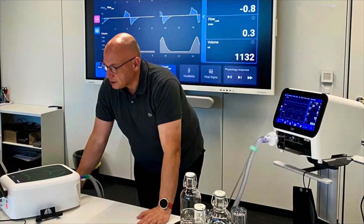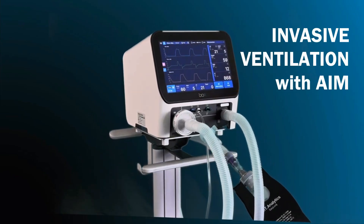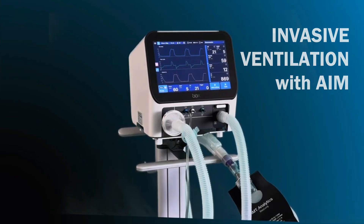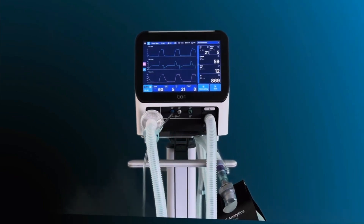For invasive support, our adaptive intermittent mode, AIM, adapts breath-by-breath like an autopilot. It reduces the burden on caregivers while accelerating patient recovery and weaning.